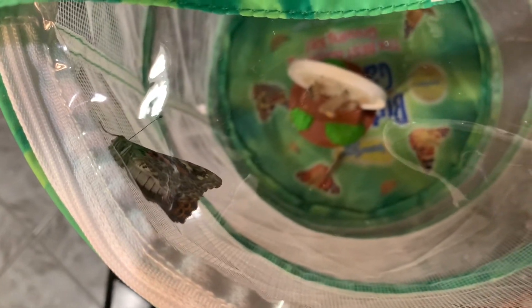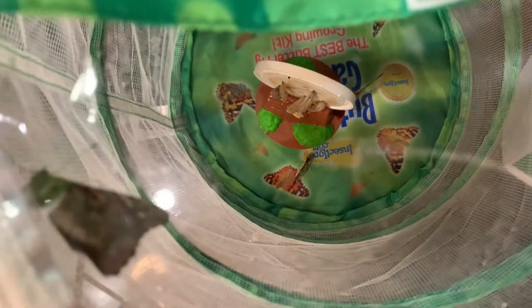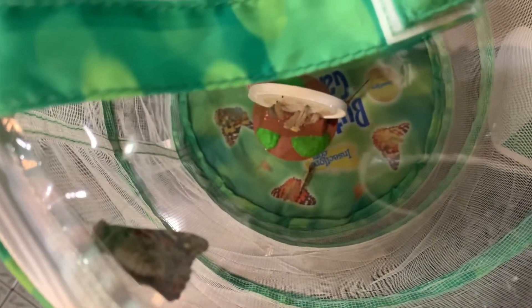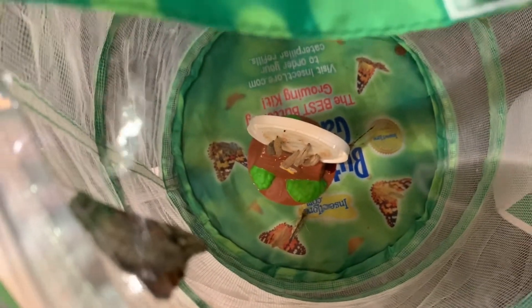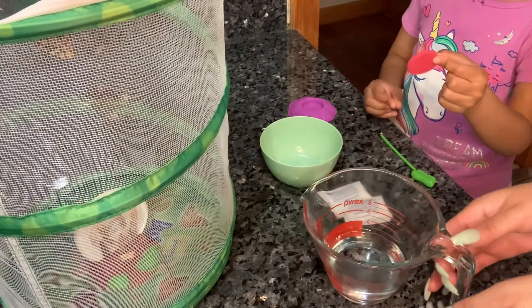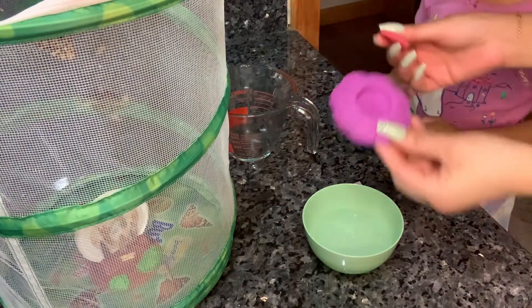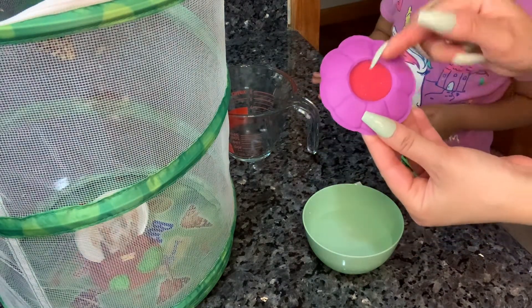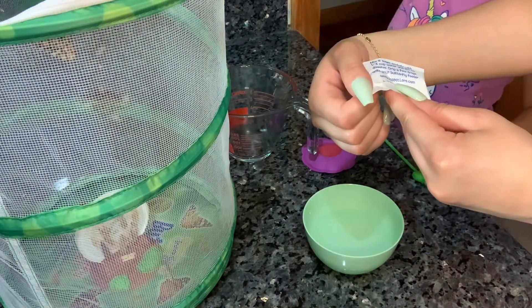Hey guys! Three out of five of our butterflies have come out of their chrysalis. There's one right there — the other ones are on the bottom and on the back of the lid. They've been out for a couple of hours, but the other two are not out yet. One of them is close — it'll probably come out in another hour. It's hard to see them in the net. Let me get the food ready — we got one third cup of water. Some kits don't come with a feeder, but you can always use a cotton ball or tissue paper.